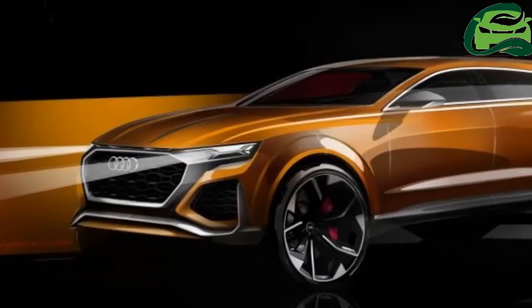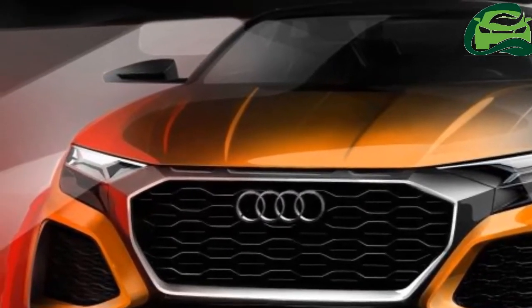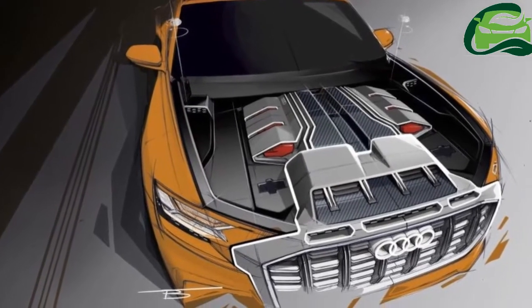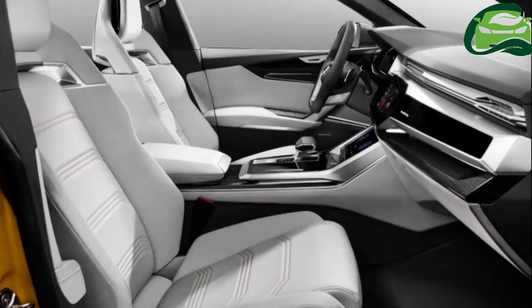We've already seen two Q8 concepts this year — the first one from Detroit and a Q8 Sport from Geneva — and they're good previews of what to expect from Ingolstadt.